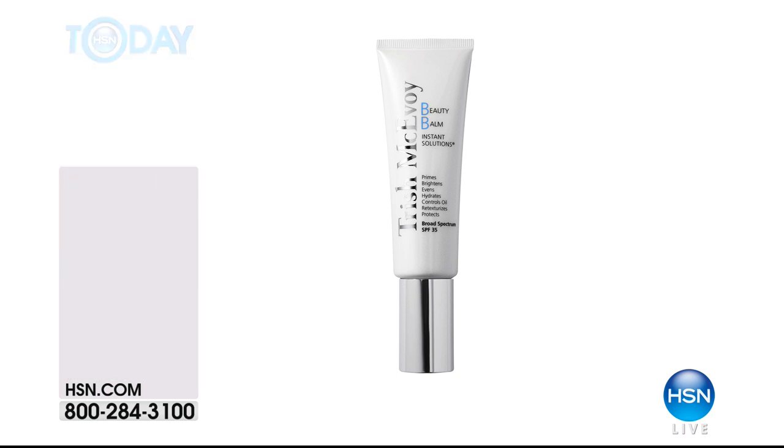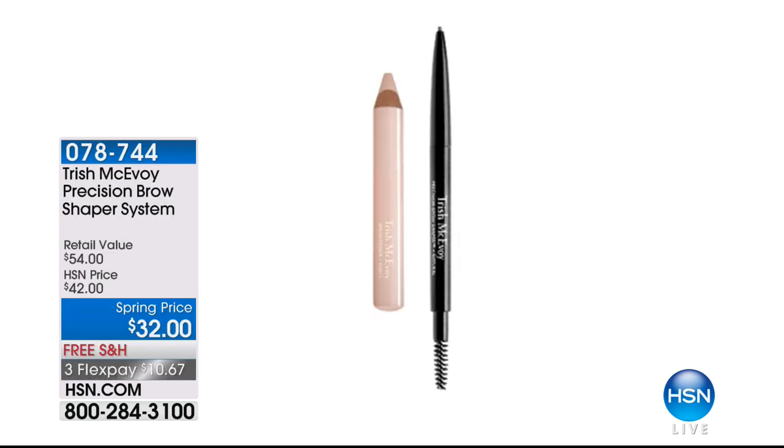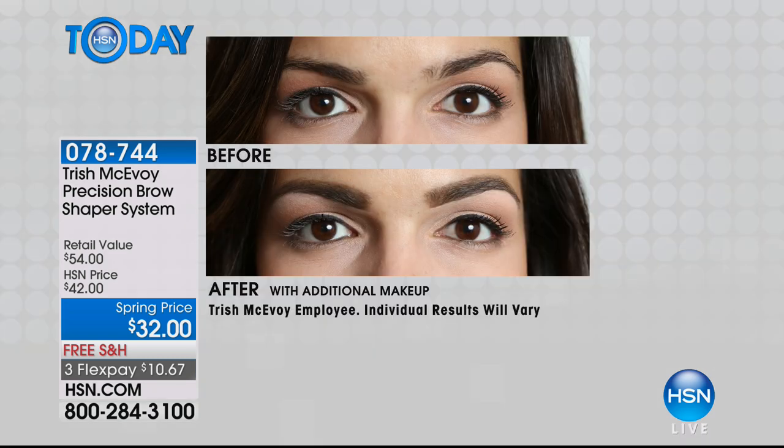Nine dollars — this is skincare that looks beautiful. We're really busy on the phone; if you want to get that, you can also go to hsn.com. Today we also have the Precision Brow Shaper System. It's all about brows, right? We've been told it's all about brows, but sometimes it can be complicated. Trish has simplified it. It's a precision brow brush with a little spoolie blender on the end, and there's an incredible highlighter that brightens — because Trish is all about bright eyes, bright face, bright countenance.